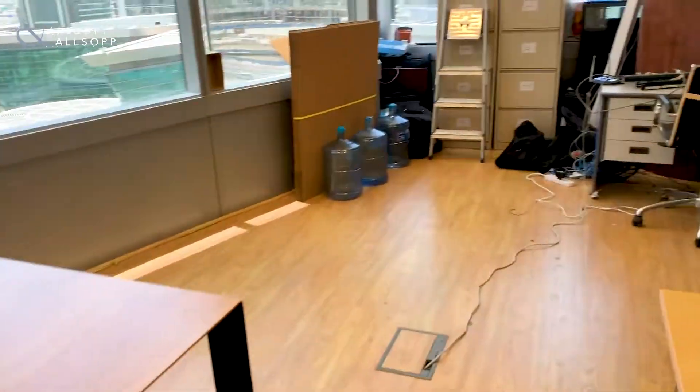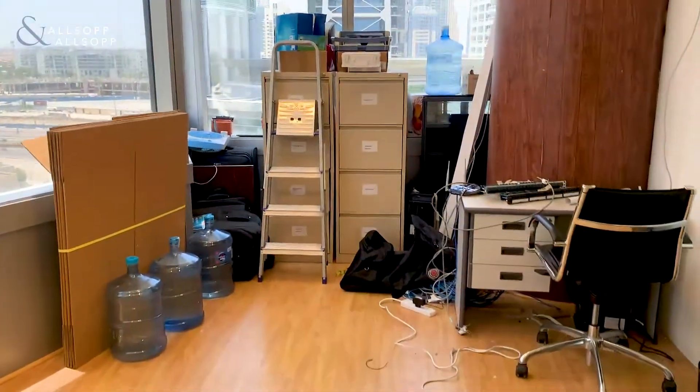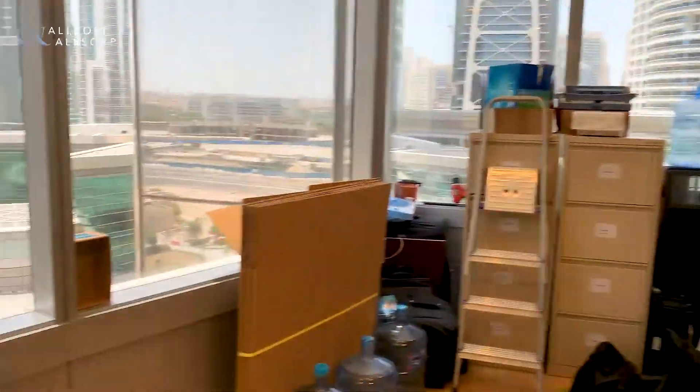As we head further around, we can see that there is a bit of storage here at the moment, but that can obviously be an open plan part.